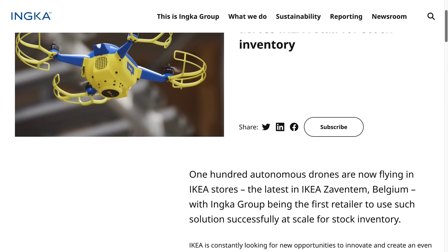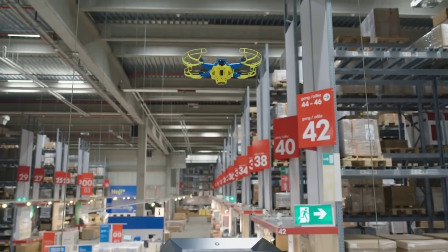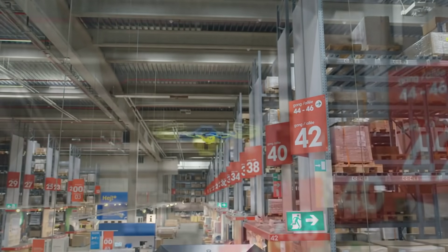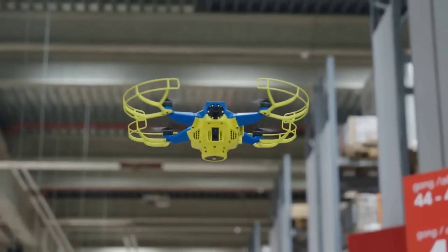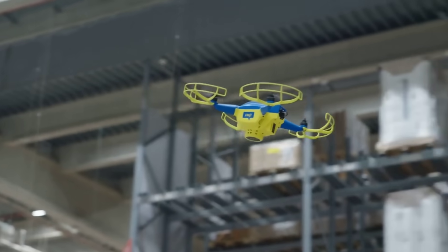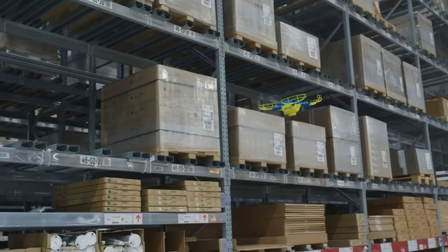Starting off this week with some drone news. Swedish furniture giant IKEA first piloted Verity's automated drone system back in 2020 and according to a recent video by the company, their use is only increasing. There are now over 100 of these automated drones working in IKEA's warehouses, automatically scanning and photographing the product inventory to keep track of everything. These things work day and night, taking shifts while others auto-dock and charge.